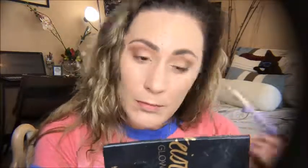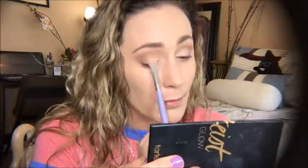Now using my Tarte Pro Glow palette, I'm going to use my highlighters for the shimmer shades. Going in right now with the shade stunner, and I'm also going to go in with the shade lit just to warm it up a little bit. Then using my blending brush to softly buff the edges of that highlight color into my transition area.